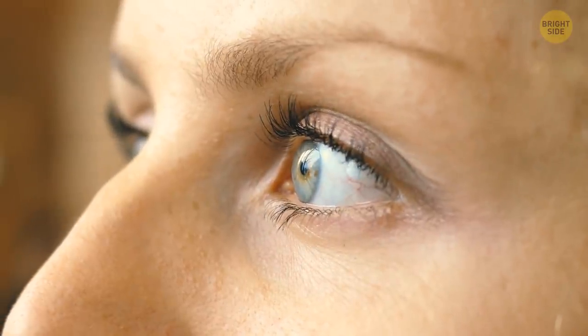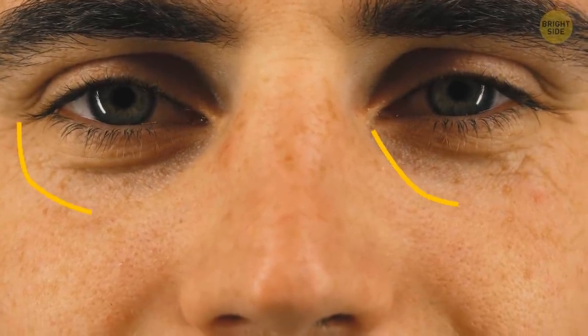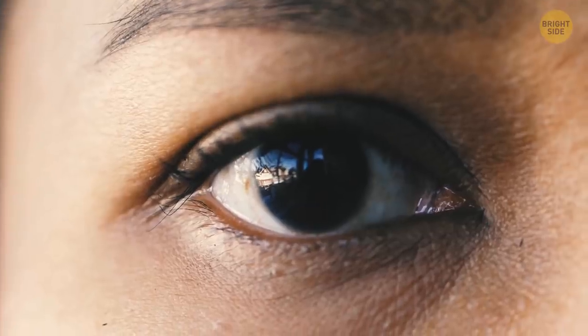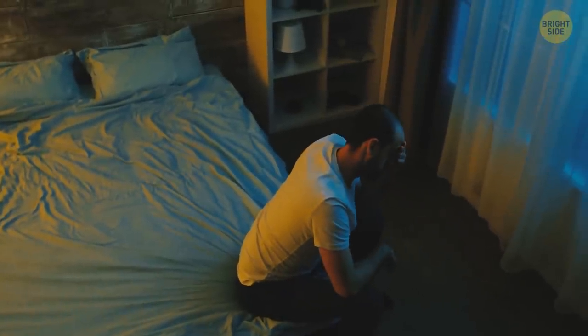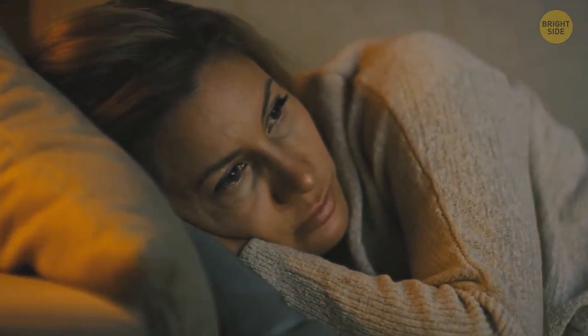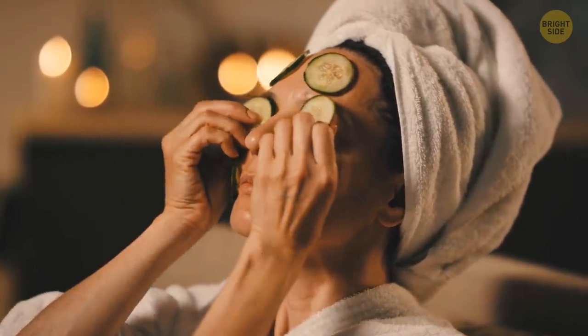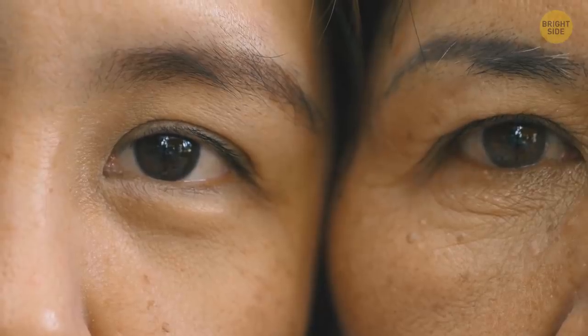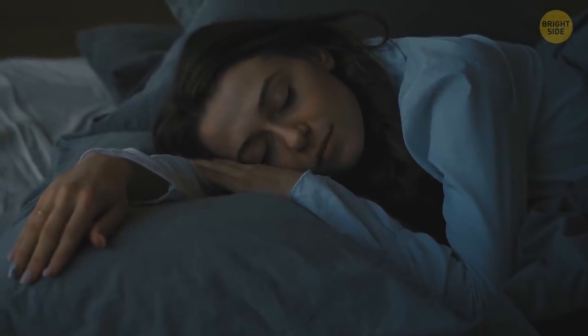Ever wondered why you have black circles around your eyes when you're tired? The skin under the eyes is very thin, so the blood vessels are very close to the surface and you can see any difference easily. When you lack sleep, your skin gets paler and the blood vessels are even more visible, so you can see those dark circles showing through the skin. Also, with age your skin naturally gets thinner, so that's why older people tend to have dark circles. But if you're young, try to get more sleep and they'll be gone.